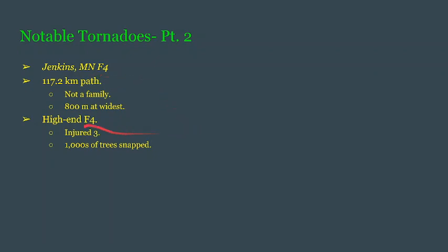This was indeed a very high-end F4, towards the F5 scale. Thankfully it only injured 3 people, but it snapped thousands of trees. Unfortunately, that's all we know of this tornado.